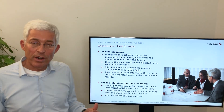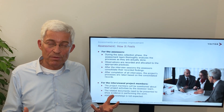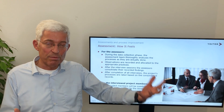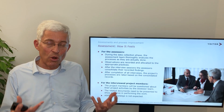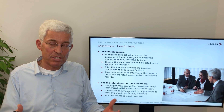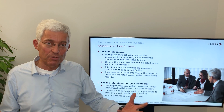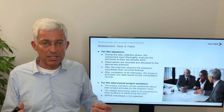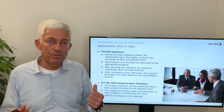For the people who are interviewed, there is also a big advantage. They understand, on the basis of the questions, how they are doing, and can also learn about potential gaps so that they can improve. In the end, we don't make improvements just for the sake of ASPICE or CMMI. What we really want to achieve is to understand and continuously improve our processes.